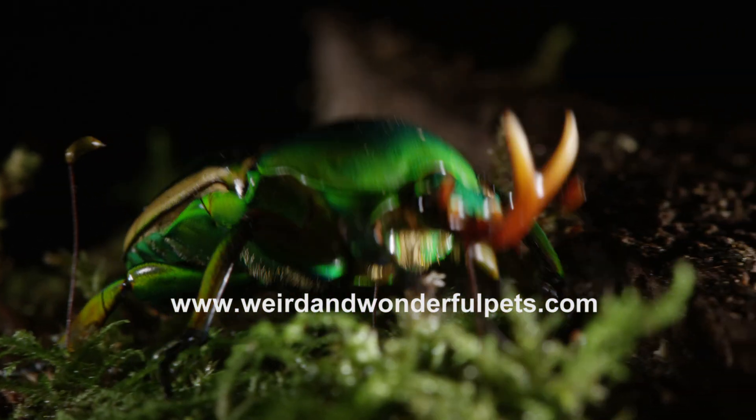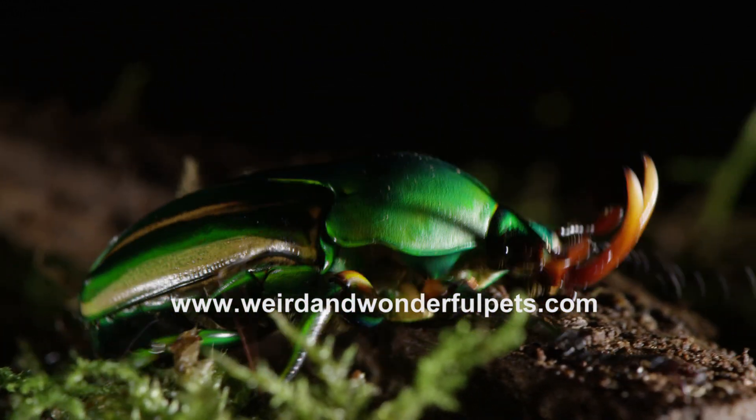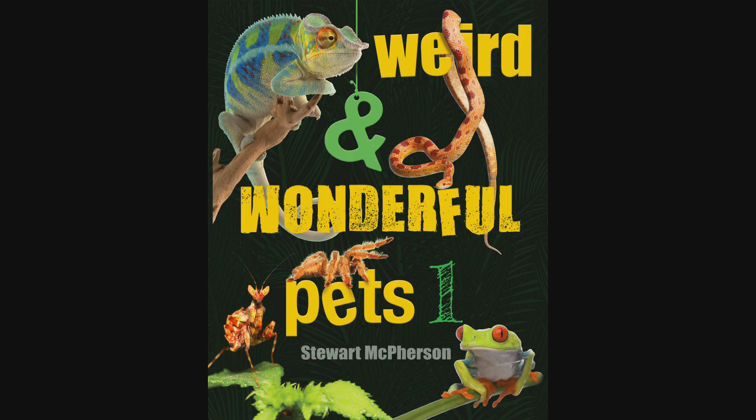For more information please visit the Weird and Wonderful Pets website where you can download information PDFs and secure your copy of the accompanying book.